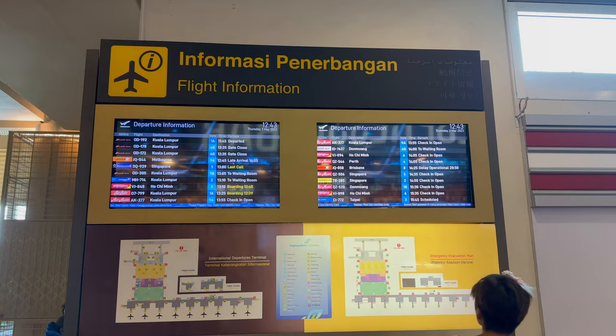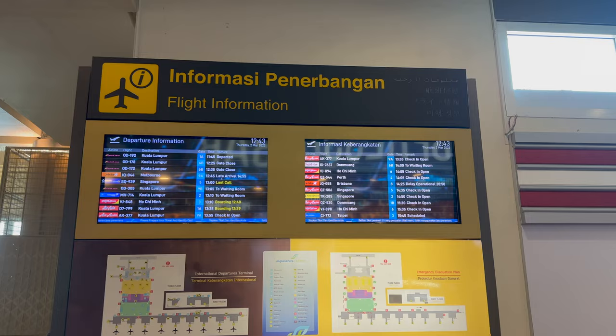The airport has large digital displays to monitor your flight status throughout the airport. It's also very well signed, so you'll have no problems locating your gate.